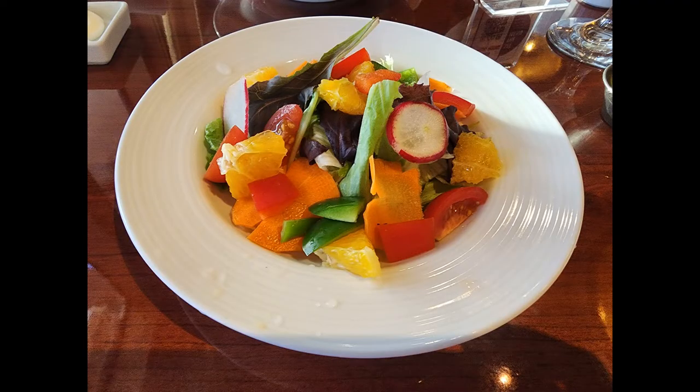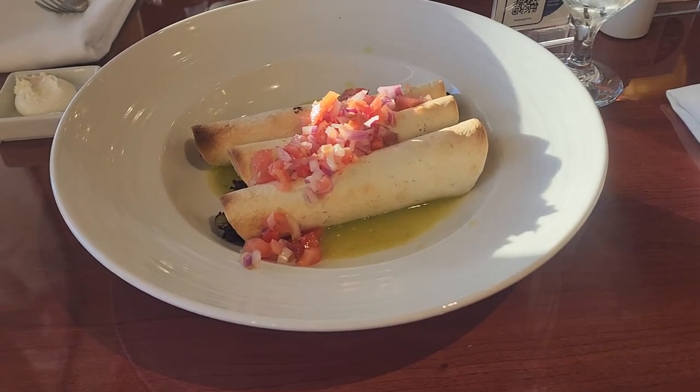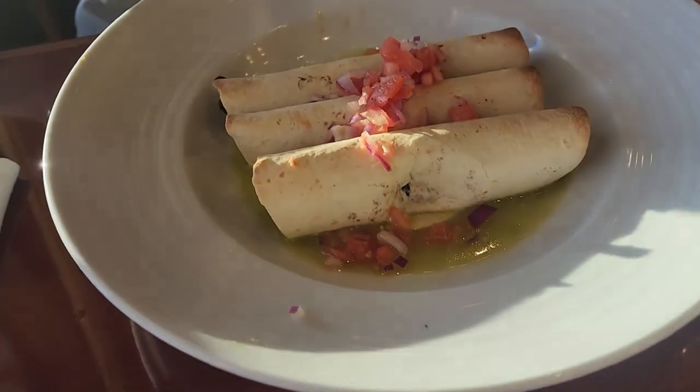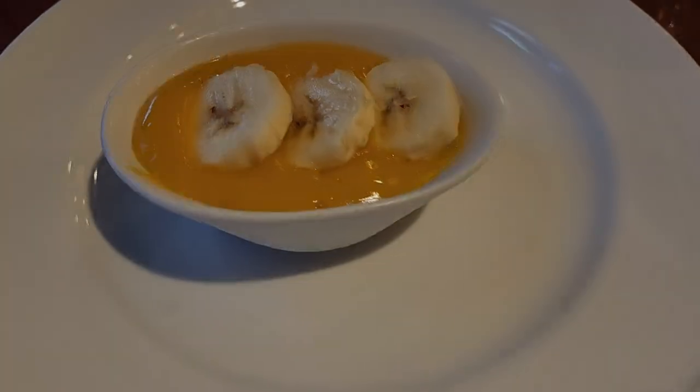For dinner it was another chef's choice in the main dining room, which started with a really colorful salad and then these wraps with beans and veggies in them. I'm not sure what they're called but they were pretty good. Dessert was a banana mango pudding.